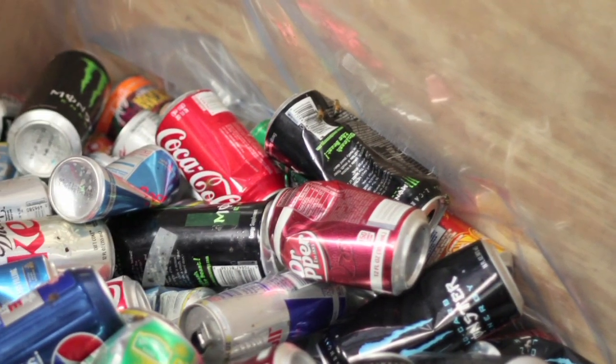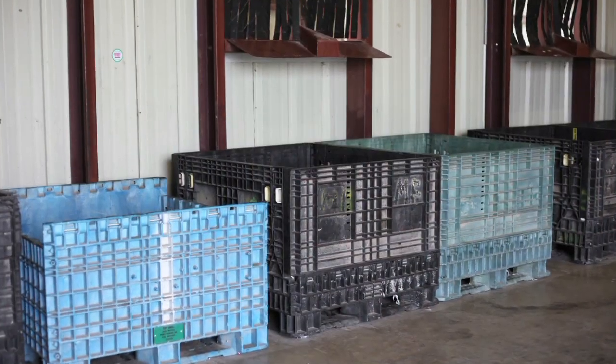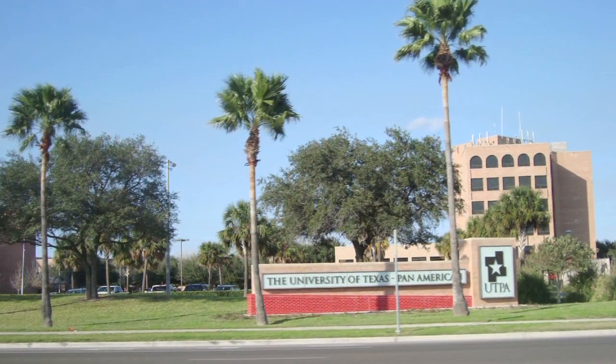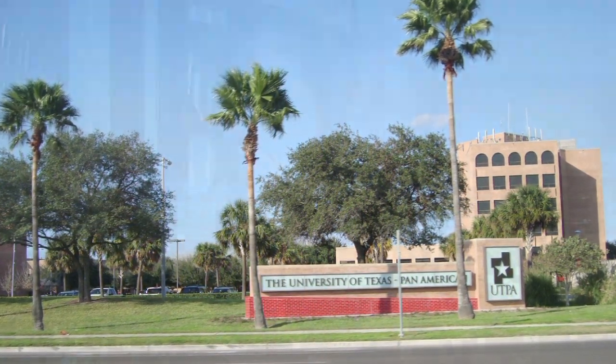Being a drop-off location, most materials collected are clean because they come from the home. Employees go through it again to check if anything was left behind, but everybody is really good about making sure materials are clean. We also have different businesses, the university, and schools that stop by to recycle. Everybody is interested in going green — always calling asking for events and programs. As we go along, we try to incorporate different programs throughout the year to meet the community's needs.